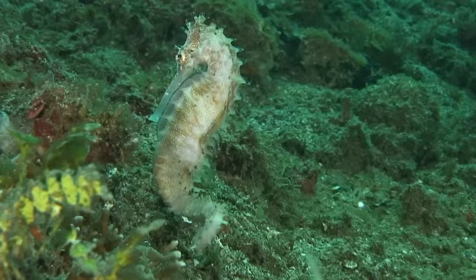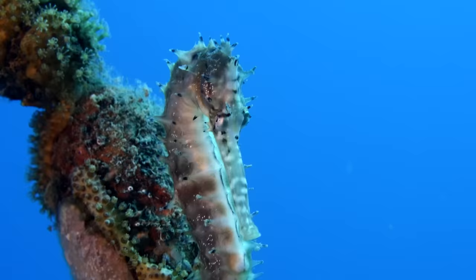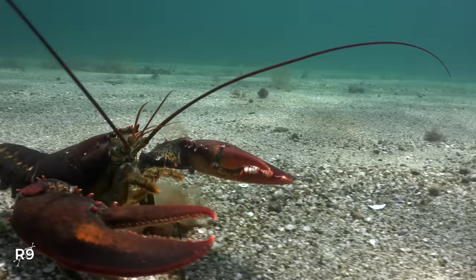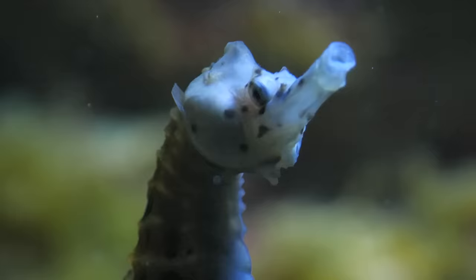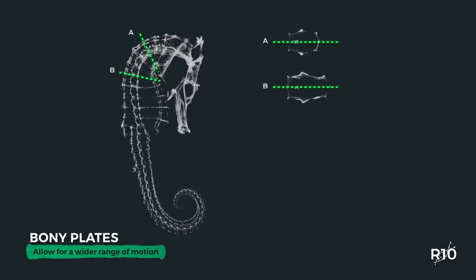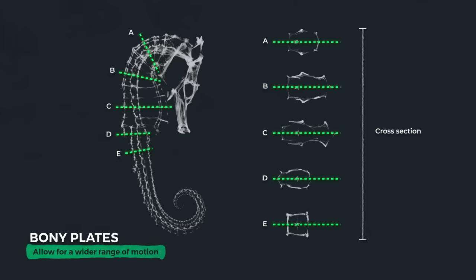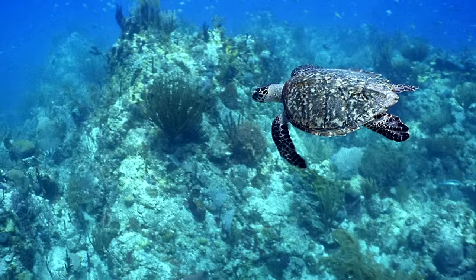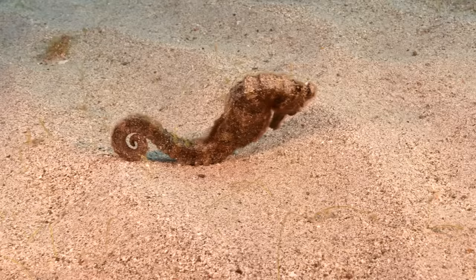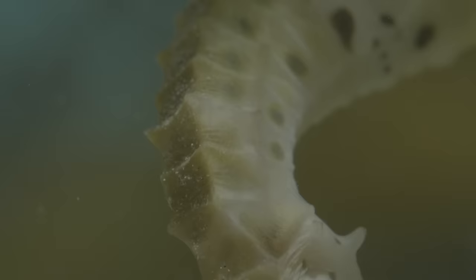When you're as small as a seahorse, protection from predators is another survival necessity, and here seahorses again evolved a unique solution. For most sea creatures, hard, rigid structures such as scales, shells, and exoskeletons act as armor against predators. But seahorses took a different approach, with an armor that is instead highly deformable and flexible. It consists of a series of bony plates. As the seahorse moves, the plates slide over one another, allowing for a wider range of motion. These plates aren't as hard as the armor of other sea animals, which means that when they experience a force — like a bite from a large fish — the plates deform instead of fracture. But it's the orientation of the plates themselves that allows the seahorse to survive most attacks.